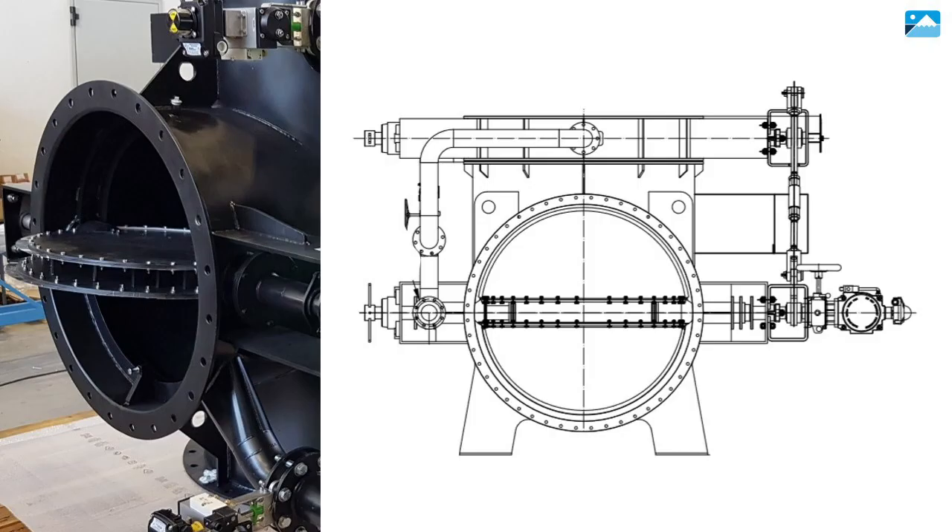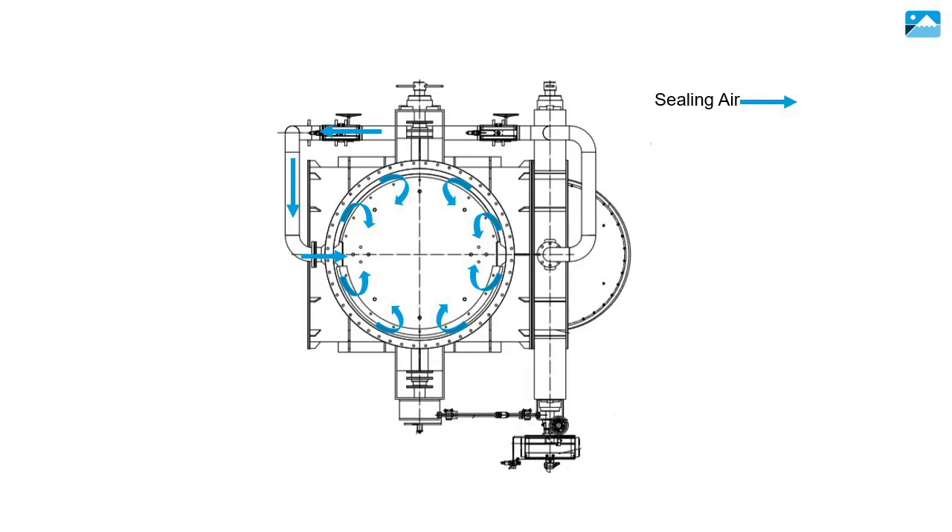Here we see two examples of the cross sections of the diverter-damper valve and disc construction. Here we have a diagram illustrating the flow of sealing air through and around the diverter-damper valve disc when it is in the closed position. Note that when one flow path is closed, the other to the right is open.